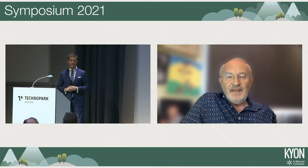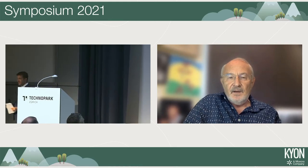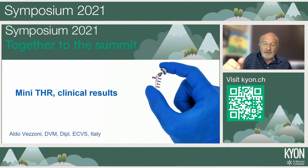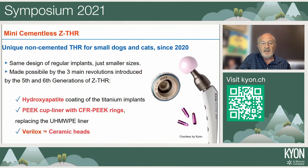Thank you. I'm very pleased to be here, at least remotely — it's the first time I'm not attending the keynote symposium in person, so I'm very sorry for that. I will speak to you about our preliminary experience with the mini THR. I need to declare my conflict of interest: I am a paid teacher in the Kyon total hip arthroplasty course, but I have no other financial relationship with Kyon.